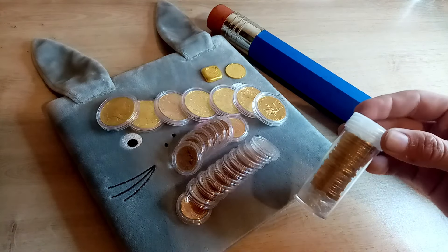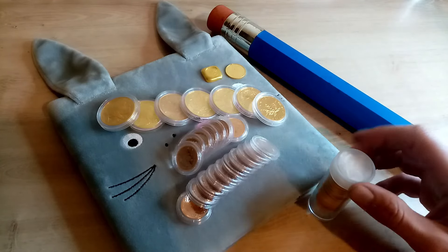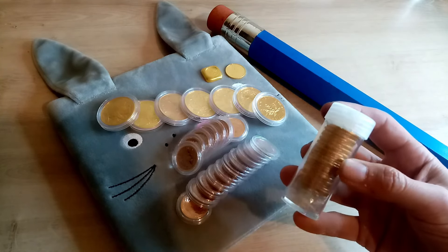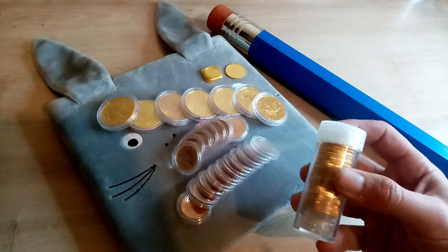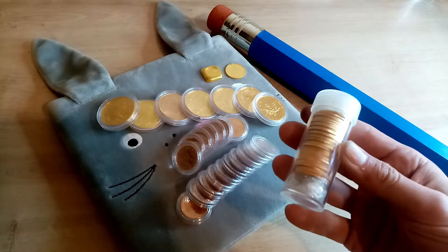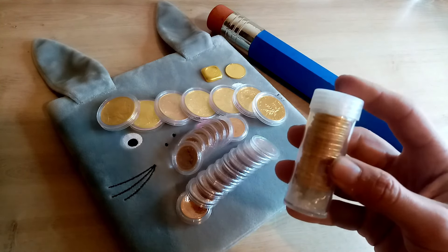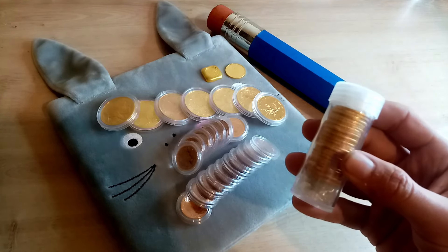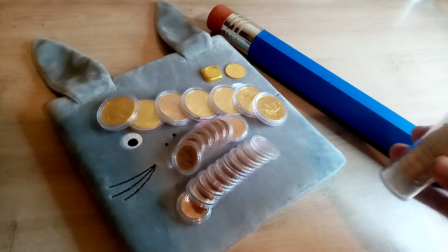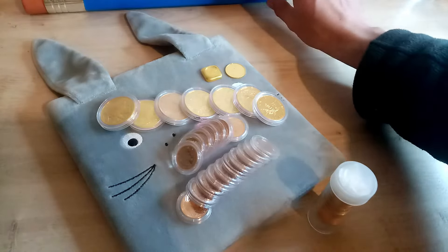There's a funny story behind this tube. Rather than pay like six pounds - ten dollars - for the official Royal Mint tube which holds 25 sovereigns, I thought I'd save money and buy this cheap aftermarket tube for about a pound. The problem is this tube holds 47 sovereigns, so it actually cost me 22 extra sovereigns to fill. Remember - cheap isn't always cheap.